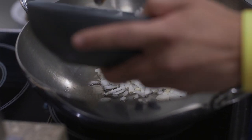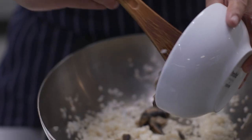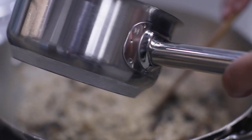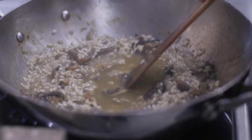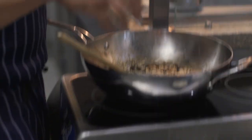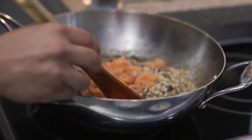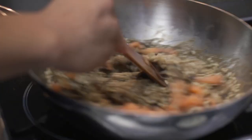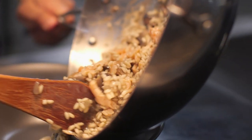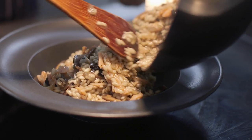We started by sweating some onion and garlic, then added the rice to color it, then the mushrooms. We chuck the salmon in right at the end — it's smoked so there's no need to cook it through, but it just disperses that smokiness at the end without killing the flavor. Smoked salmon is one of my all-time favorite foods.